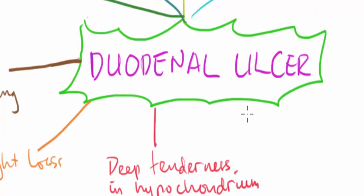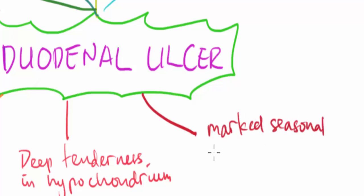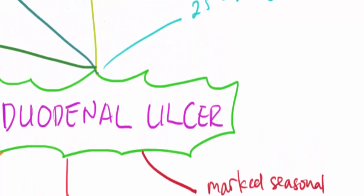Regarding seasonal variation, duodenal ulcer shows marked seasonal variation. Regarding the site, duodenal ulcer is most commonly found in the first part of the duodenum.